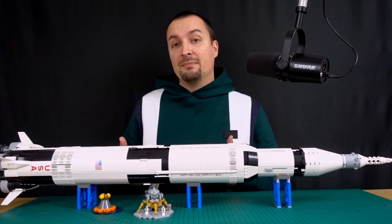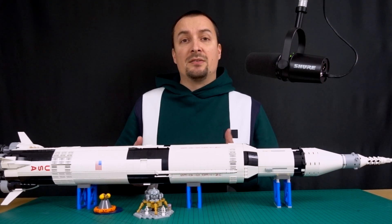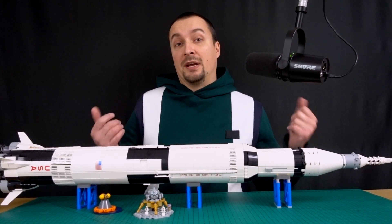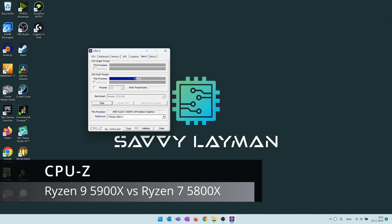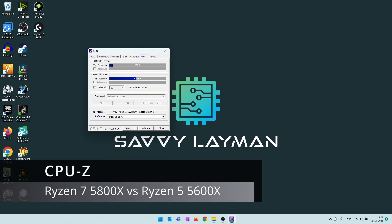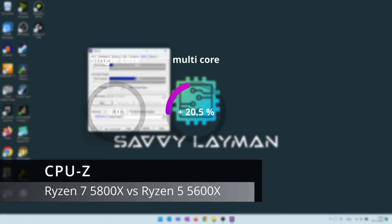I'm not a big fan of the built-in benchmark of CPU-Z as the runtime variance is a bit high, but let's see how the CPUs fared anyway. The 5900X saw its single-core score increase by 5% vs the 5800X and the multi-core score increase by 30%. With the 5800X vs 5600X, the single-core score was identical but the multi-core score increased by 21%.